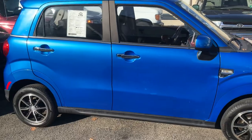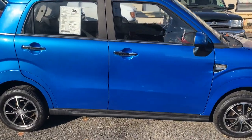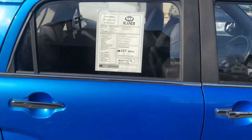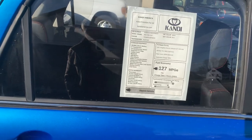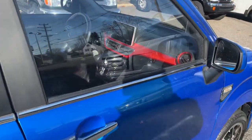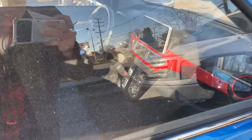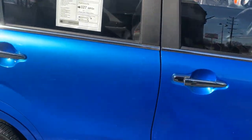The color pops! Reminds me of my Tundra — blue streak metallic, exactly blue streak metallic. Blue interior in there too. And a big back seat — huge!